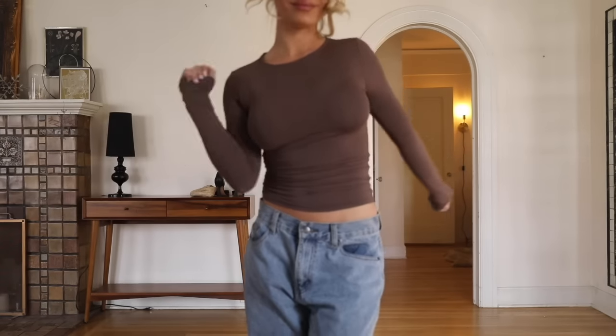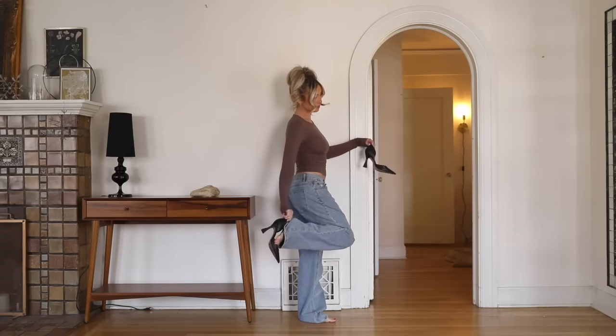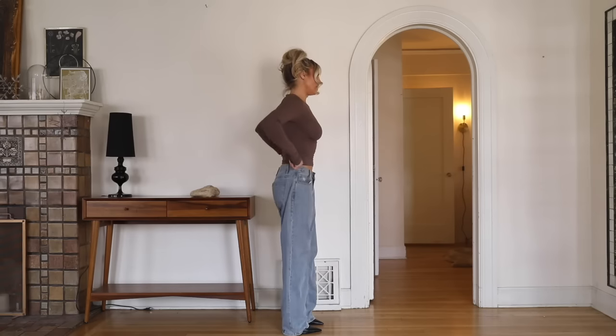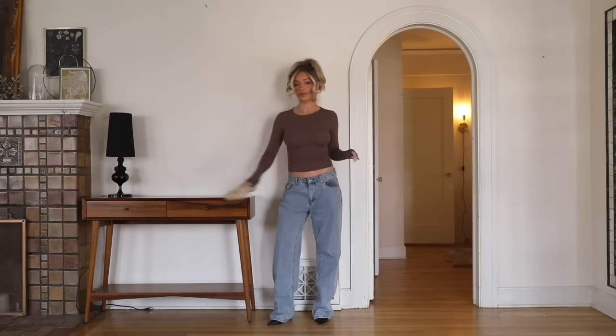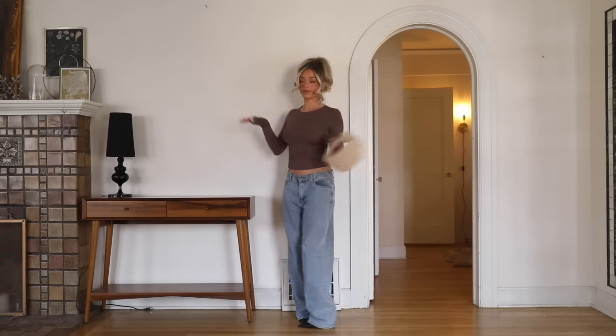I'm going to style that same basic long sleeve top in the brown again with another pair of my favorite denim from them. These are also low rise, like a baggy straight leg pair — not cuffed, but this is one of my OG favorites. I'm actually wearing them in a medium here, which is slightly maybe too big, but I love it. I think this looks so cute together — it's really simple, but it just looks so good.